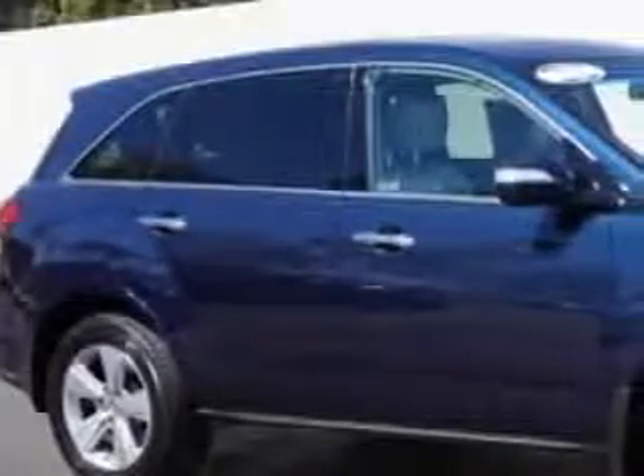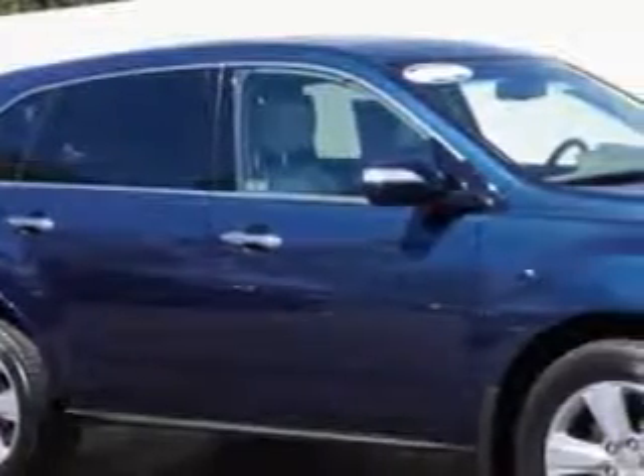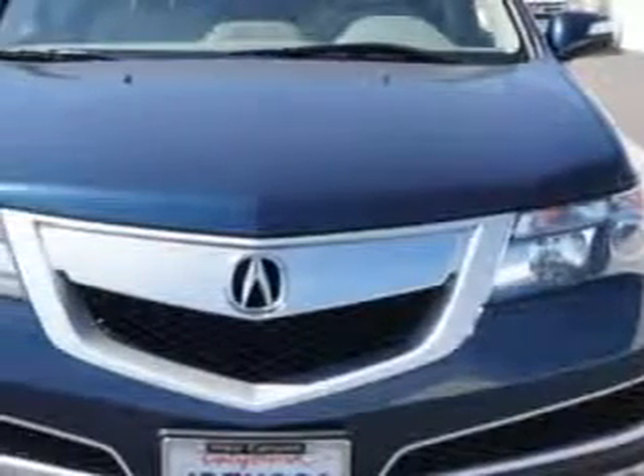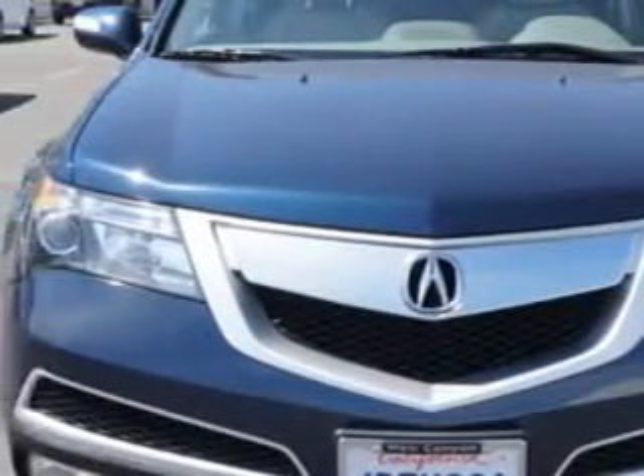At We're Canyon Acura, we know you need a car that offers convenience, comfort, and space — whether taking the kids to their soccer game or having a night out with your friends. And here it is.